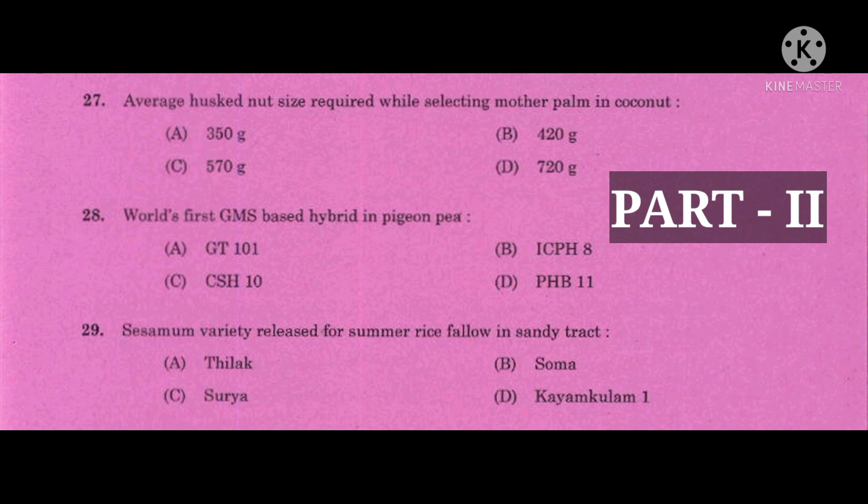Question number 27: Average husk-nut size required while selecting mother palm in coconut — the answer is it should not be less than 600 grams, as per the Package of Practices of KAU. Question number 28: World's first GMS-based hybrid in pigeonpea — GMS means Genetic Male Sterility — the correct answer is ICPH 8.